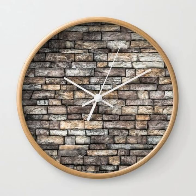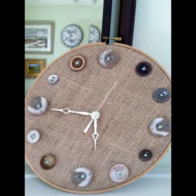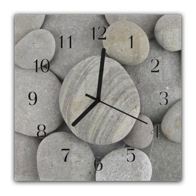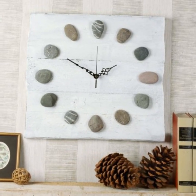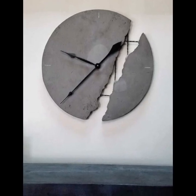Unlike other materials that may fade, warp, or deteriorate over time, stones are naturally strong and resilient, which makes them an excellent choice for clock faces or decorative elements.